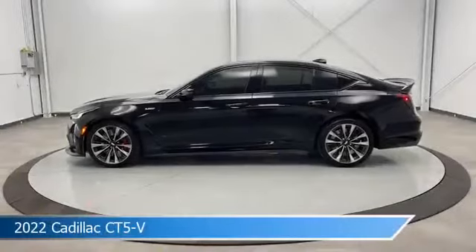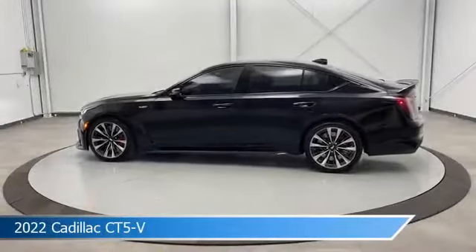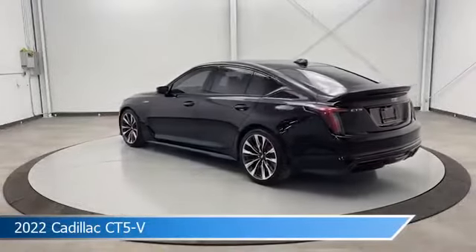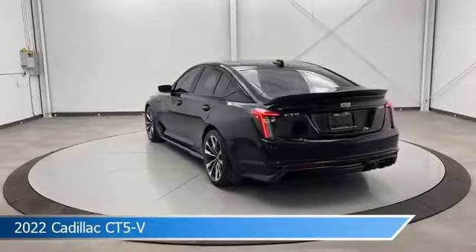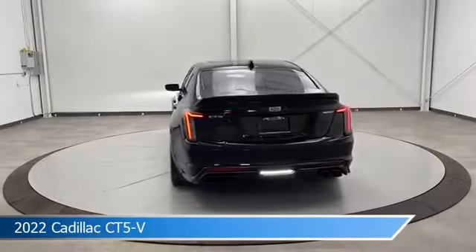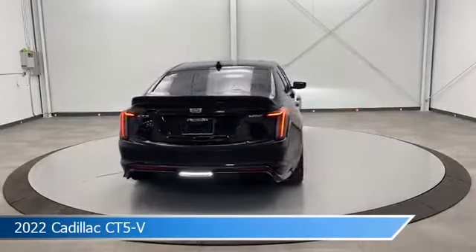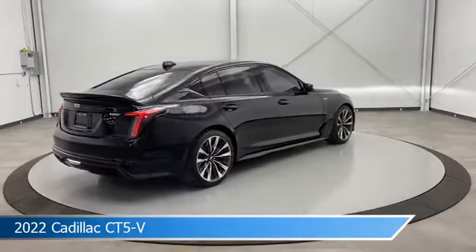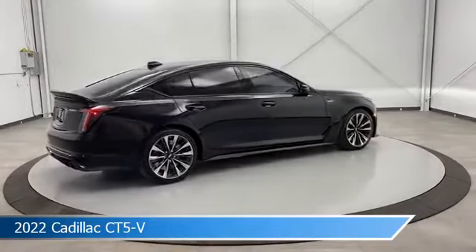Take a look at this 2022 Cadillac CT5-V, equipped with a 10-speed automatic transmission in Black Raven. This car comes with some great features including adaptive cruise control, dual climate control, anti-lock brakes, automatic emergency braking, and more. Come in and check it out today.